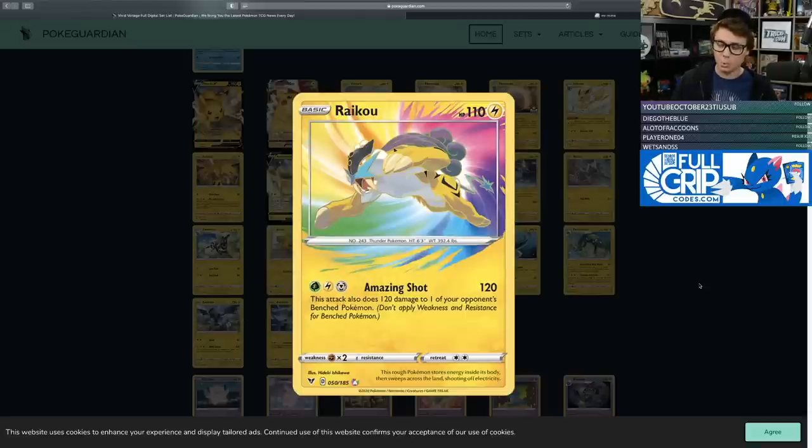Raikou is definitely a card that does a cool thing — 120-120 is a pretty good snipe attack. You're two-hit KOing Dedenne, Crobat, and Zacian. If you go Amazing Shot twice on two prize Pokemon, you take four prizes in two turns, which is pretty good. If your opponent has two Zacians and you Amazing Shot twice, you take four prizes — that's a real outcome. High-end potential is there, but is it ever going to be easy enough to charge up? That's the big question for a lot of these Amazing Rare cards.